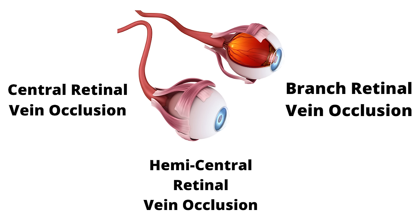There are also artery occlusions, which are a completely different thing we'll save for another video. When we talk about vein occlusions, there are generally three types in eye care: a central retinal vein occlusion, a hemicentral retinal vein occlusion, and a branch retinal vein occlusion.